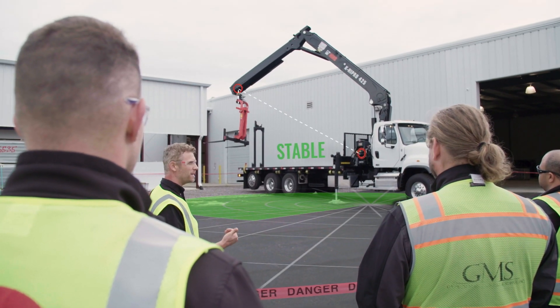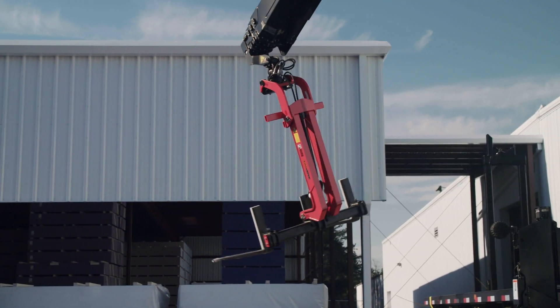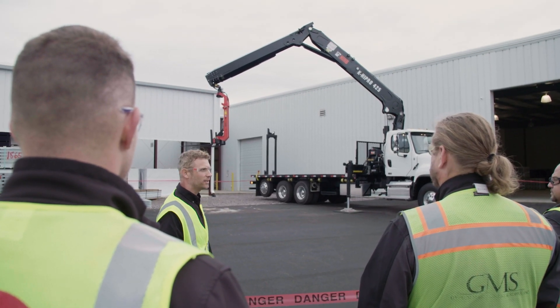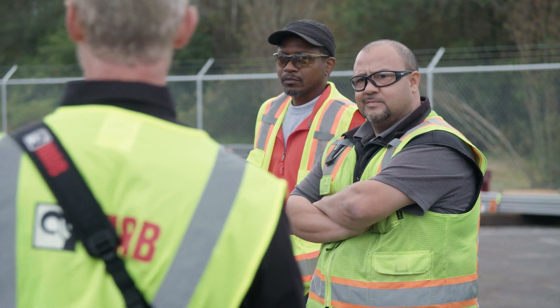It gives you a beep to say you're getting close to it, slows the crane down and ultimately will stop it. So it's going to stop it there — that's where it says you're getting to the unstable limit, even though I'm still saying keep going.